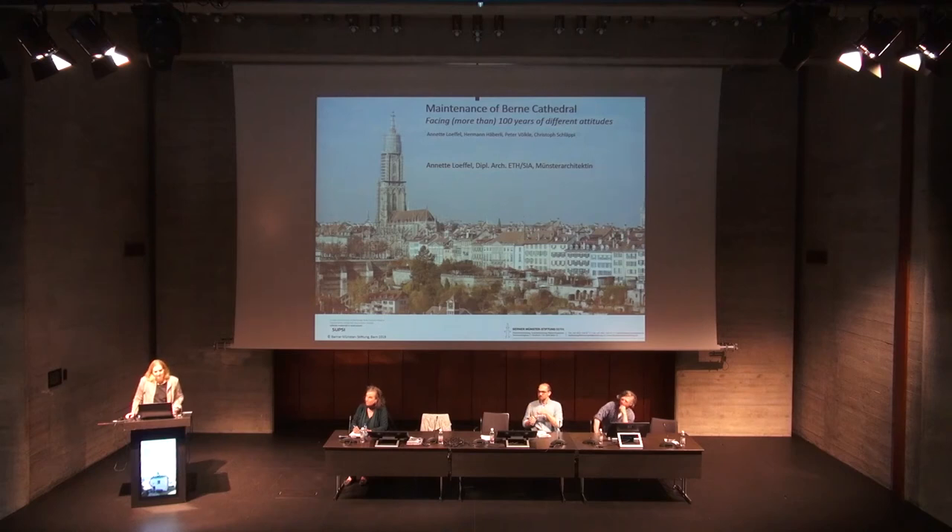The Fabric of Bern employs ten stone masons, conservators, and sculptors. Since two years we have also employed restorers — one is from the Supsi even. I will step back a little bit and tell you how the Bauhütte, the fabric, worked in the past and then how we work today.